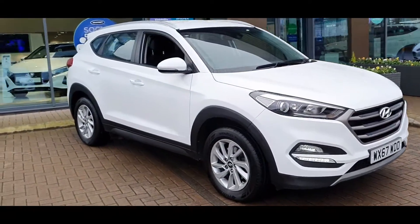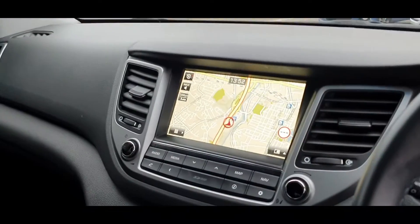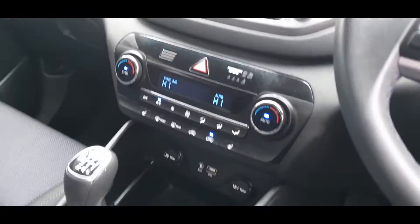This car comes with a Hyundai warranty and roadside assistance until September 2022. Please feel free to contact us for any more information regarding the car. We look forward to seeing you.